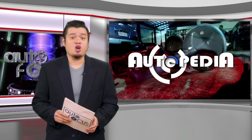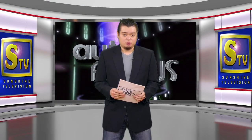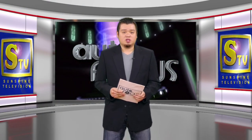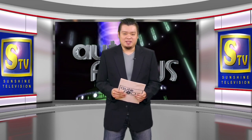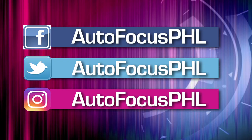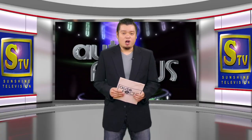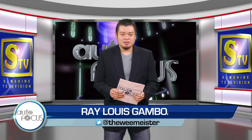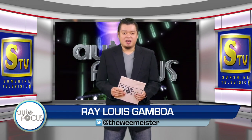That's our feature on Autopedia this week — taking care of your ride made easier. And that's Autofocus this week. We hope you have found this edition of your electronic automobile magazine informative as well as entertaining. You can also check us out on our Facebook, Twitter, and Instagram accounts. On behalf of my dad Butch Gamboa, this has been your host Ray Louis Gamboa. Please stay safe and healthy.